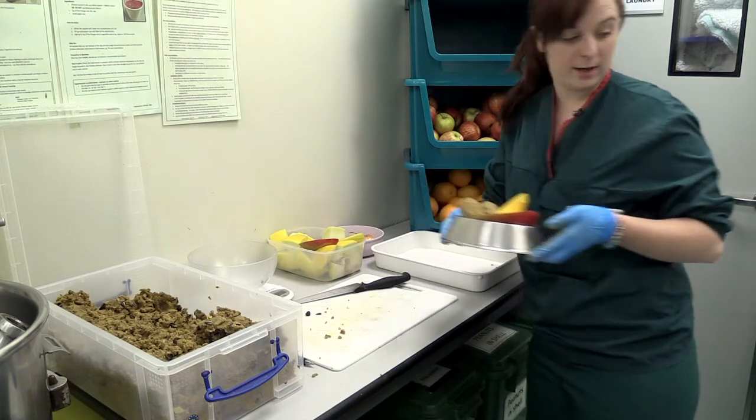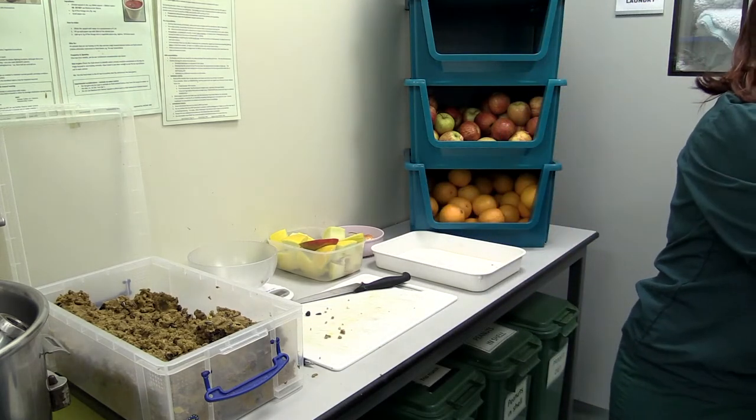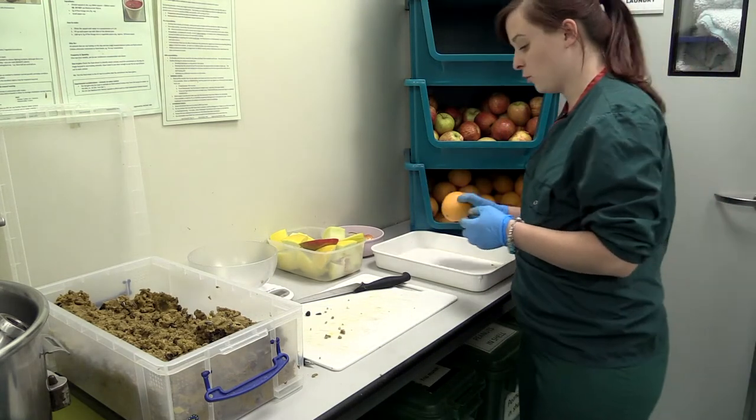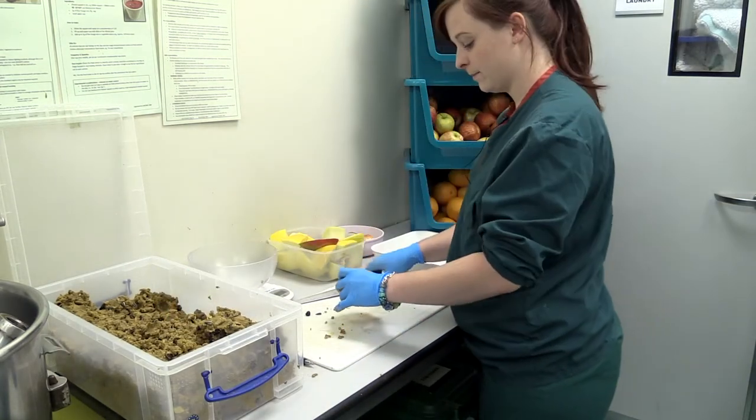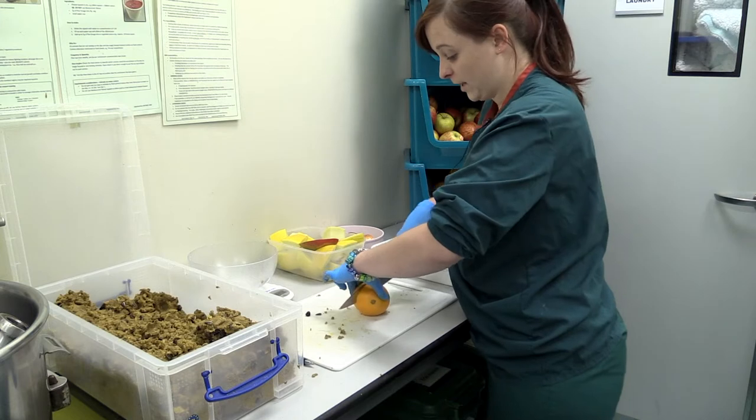Some of the animals are on banana mash because they're not too keen on our normal mash, so that's basically the same mash but with banana as well, and they really enjoy that.